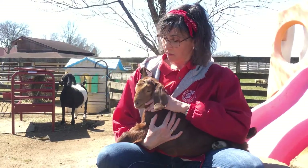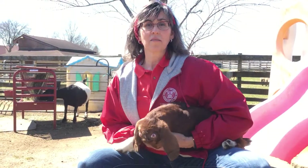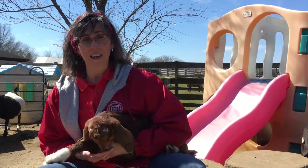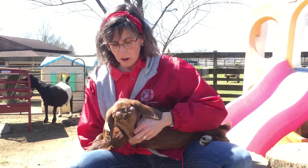Baby goats are called kids. They're wonderful little silly animals. They love to play. I'm sitting right by their play set where they'll be climbing all day playing. Just like you like to go out on a play set on a sunny day, these silly goats are up and down all day playing. They are the funniest animals of the farm.